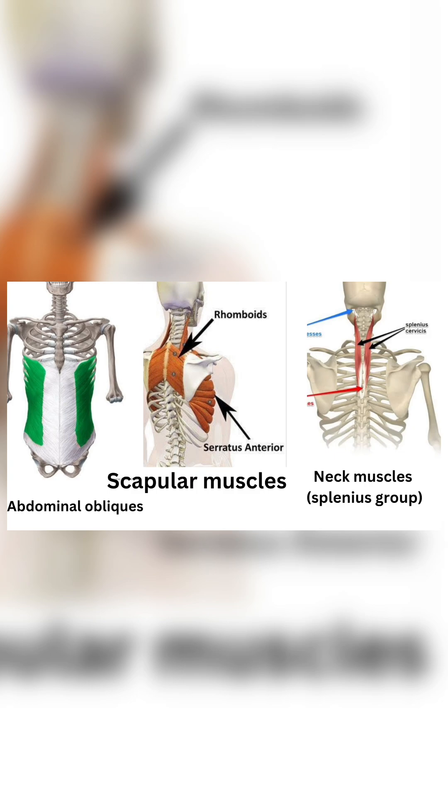Scapular muscles: Serratus anterior, Rhomboids. Neck muscles: Splenius group.